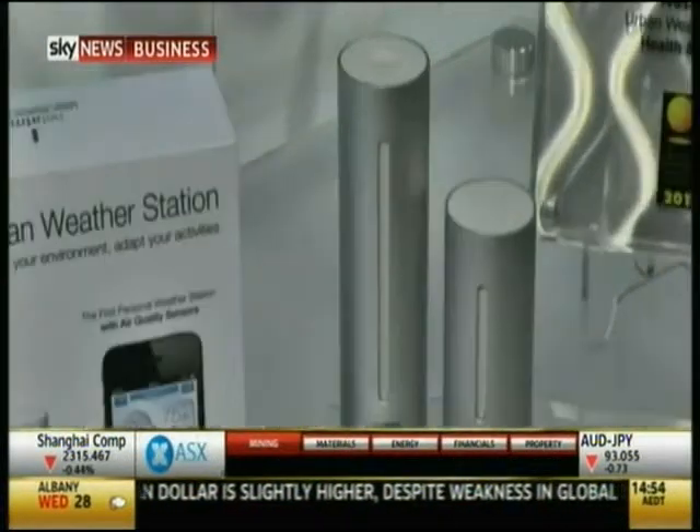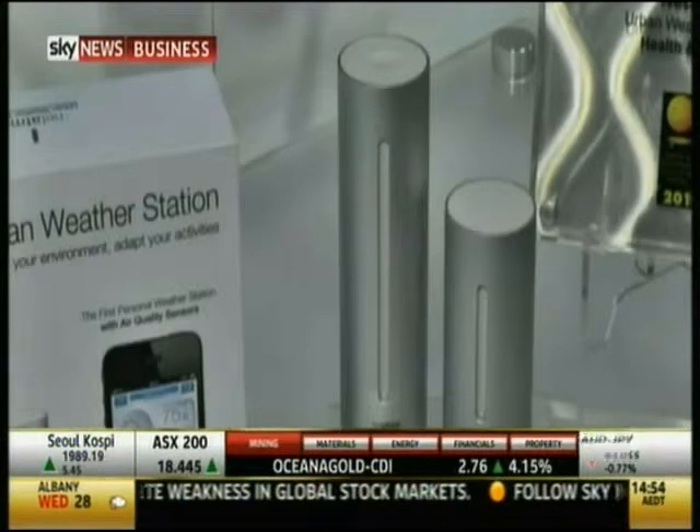To check the air quality in your house, there's a weather station device that reports all classical parameters like temperature, humidity, and barometric pressure — but it also measures indoor air quality and tells you when it's time to ventilate.